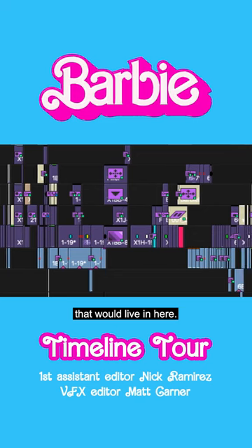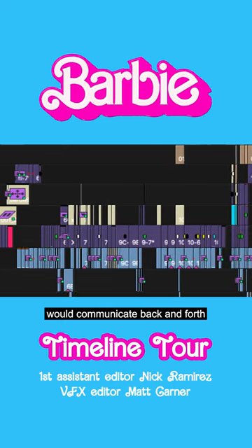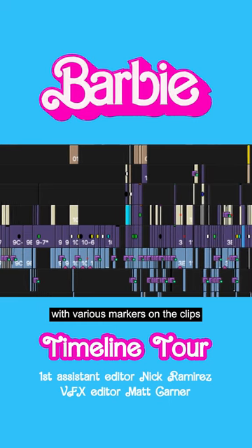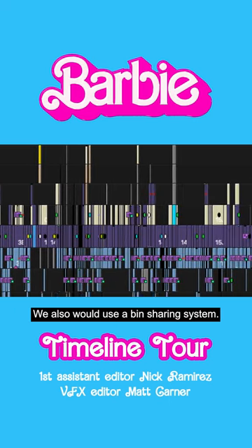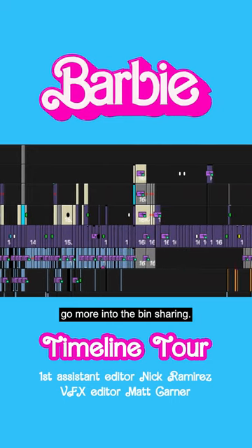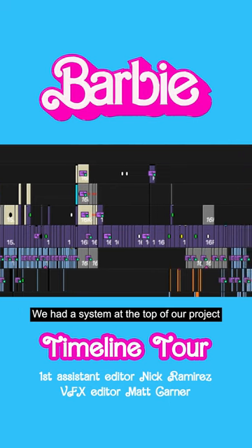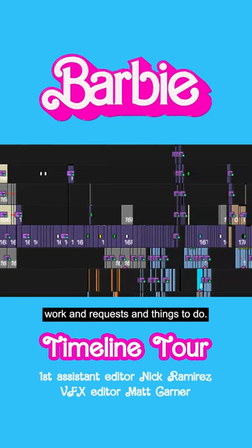There are lots of markers that would live in here. Nick Hui and the rest of our editorial team would communicate back and forth with various markers on the clips throughout. We also used a bin sharing system — about halfway through post we started to go more into bin sharing. We had a system at the top of our project where we would set up work, requests, and things to do.